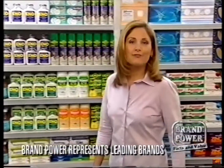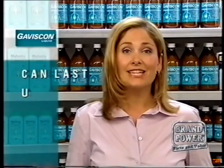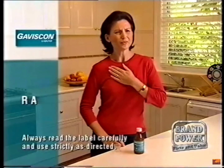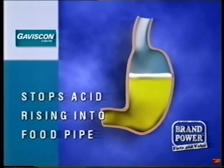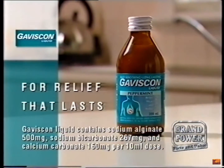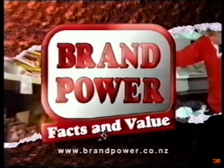You no longer have to settle for short-lived relief from heartburn. Today Brand Power looks at Gaviscon — it can last for up to three times longer than some antacids. Gaviscon soothes quickly after swallowing and helps stop acid rising into the food pipe by forming a protective barrier. It's this barrier that provides long-lasting relief. Compare Gaviscon to what you're using now and feel the difference for yourself. Gaviscon, now available at supermarkets and pharmacies. Brand Power, helping you buy better.